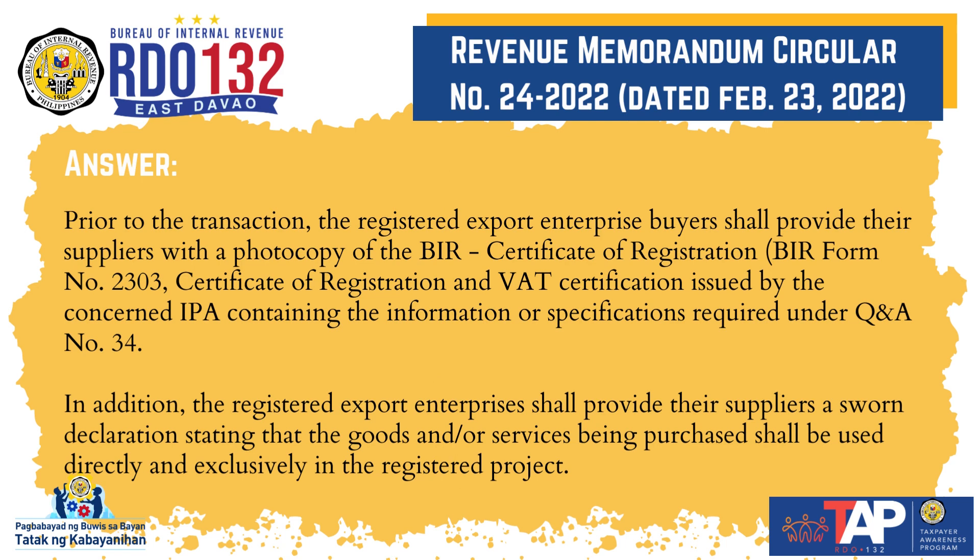In addition, the registered export enterprises shall provide their suppliers a sworn declaration stating that the goods and/or services being purchased shall be used directly and exclusively in the registered project.